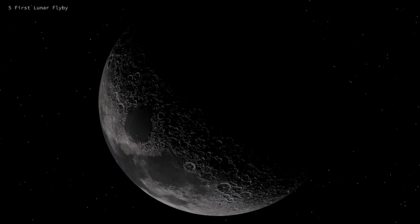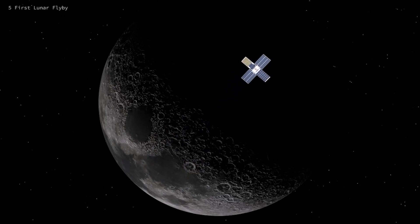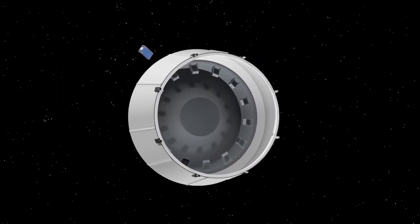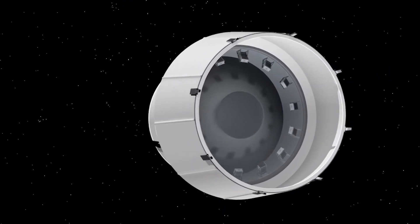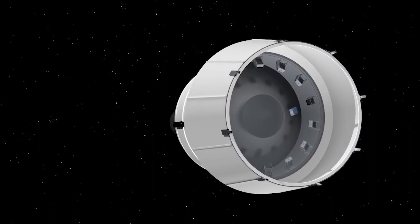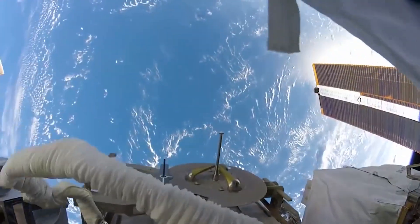A shoebox-sized spacecraft that launched on NASA's Artemis I mission is all ready to begin its deep space biology experiment after completing a flyby of the moon. NASA's BioSentinel is one of the 10 ride-along CubeSats that launched on the Artemis I mission on November 16. Long-term manned spaceflight poses unique health challenges, and this project hopes to uncover those dangers.